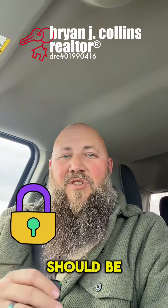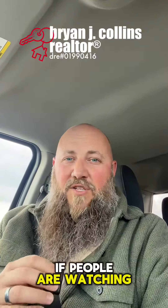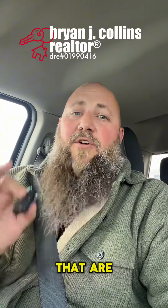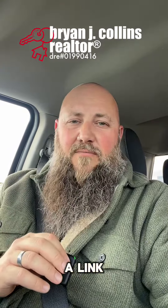Lock boxes, if you're using them, should be in a more inconspicuous location if the home is vacant — they usually signal that the house is accessible if people are watching. Keep your internet service on at your home so you can utilize doorbell cameras and other security cameras. There are some great cameras that are not expensive and available on Amazon — I'll link them below, or you can comment "security" and I'll DM you a link directly.